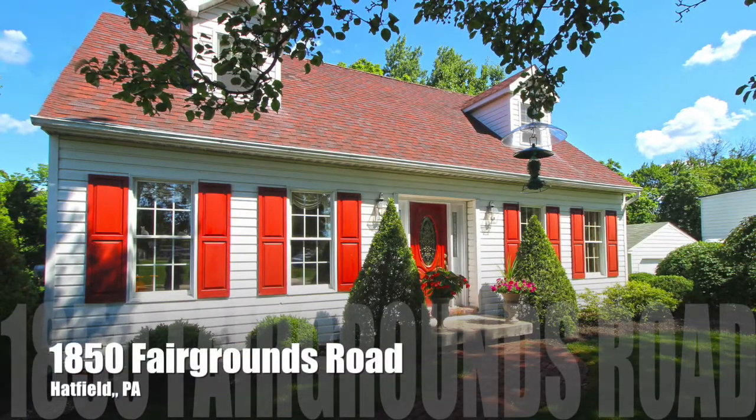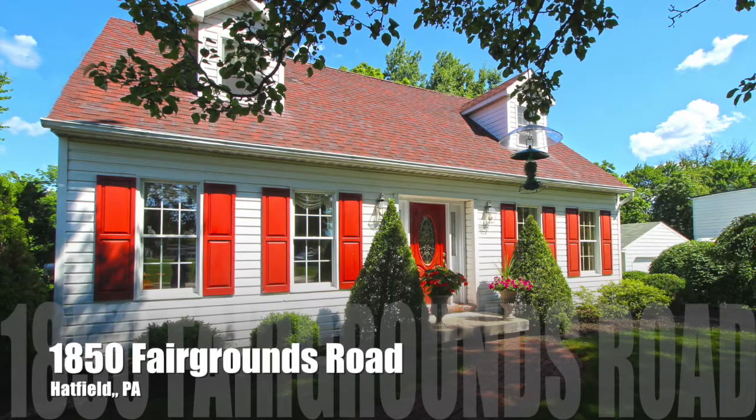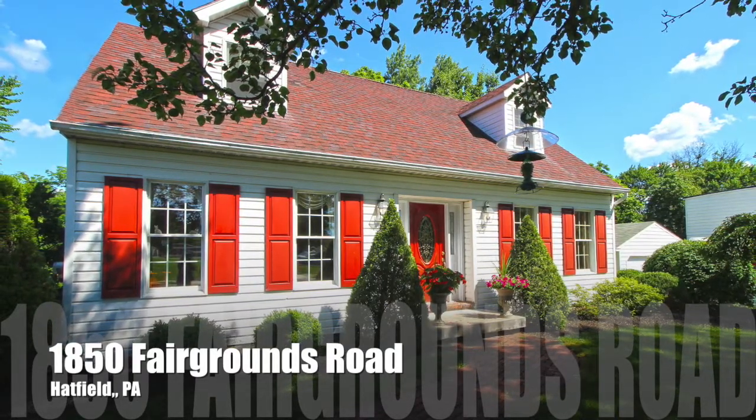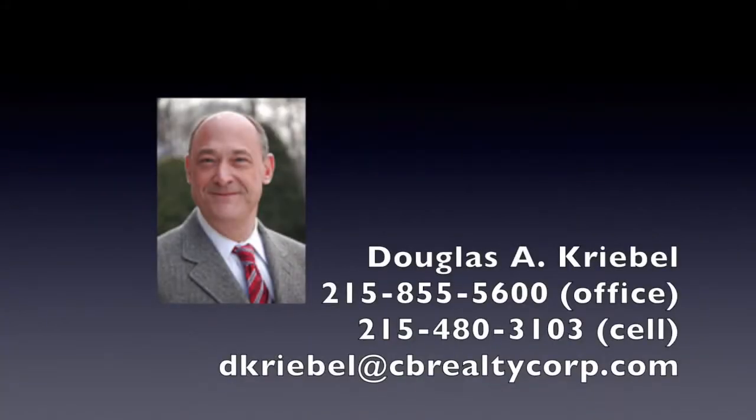The owners have taken meticulous care of this fine home for many years. Don't miss this opportunity to move in and make it your own. If you would like a personal tour, please call me, Doug Creeble, at 215-480-3103 or email me at dcreeble@cbrealtycorp.com.